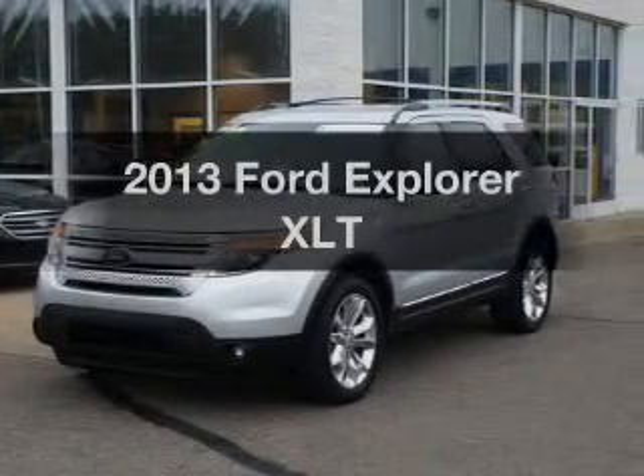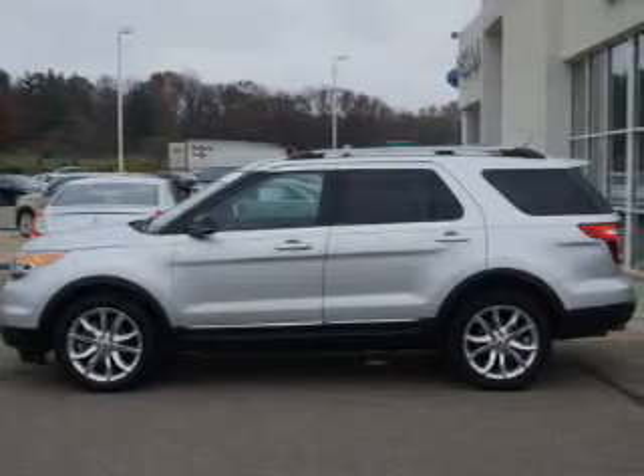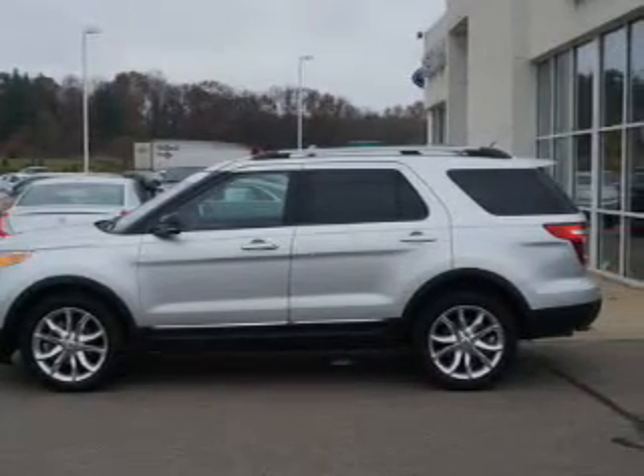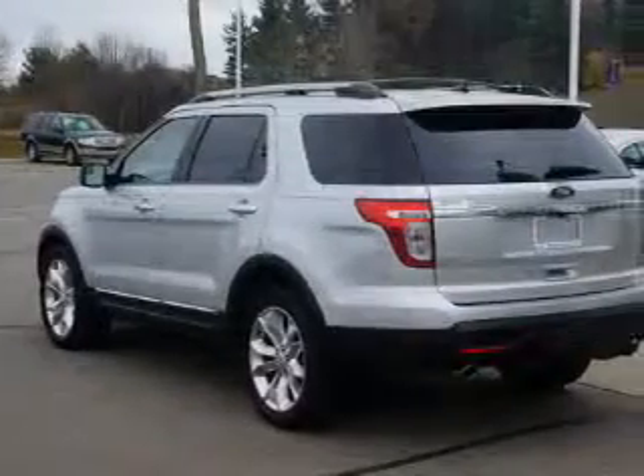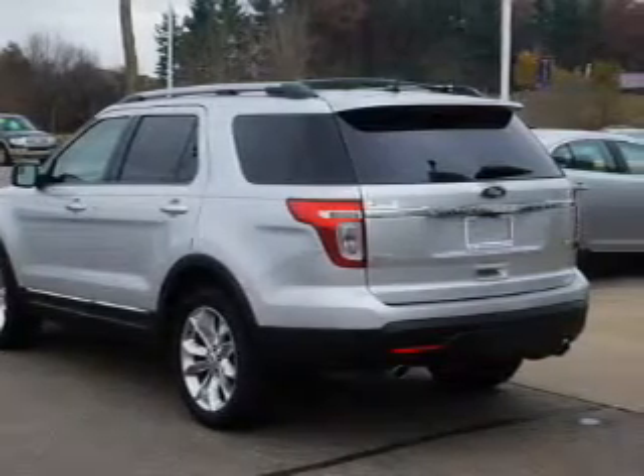Introducing the 2013 Ford Explorer — this is the set of wheels you've been looking for. The powertrain includes four-wheel drive with a reliable engine connected to a smooth shifting automatic transmission. Navigate to new destinations easily with the included GPS system.